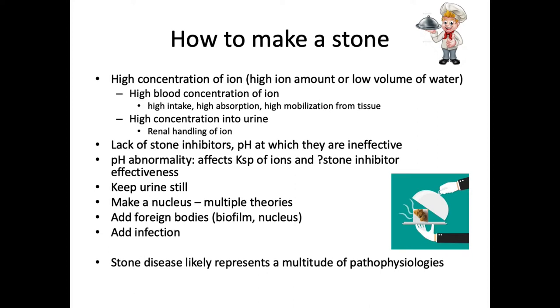Urinary stasis such as UPJ obstruction will also help stone formation. There's also talk about the relative importance of a nucleus for stone formation — theories of microvascular disease such as vasa recta having a calcification on which a stone can form, other theories such as plugging of the collecting ducts — the ducts of Bellini — and of course adding a foreign body, which through biofilm or providing a nucleus can encourage stones to form. Adding an infection can also help stones form. Stone disease really represents a multitude of underlying pathophysiology — not really one pathway — and what we see is that end result: that calcification. Trying to tease that out, especially in the metabolic syndrome, is difficult.